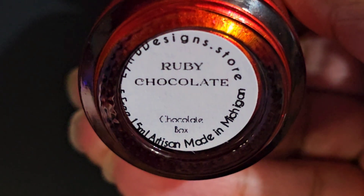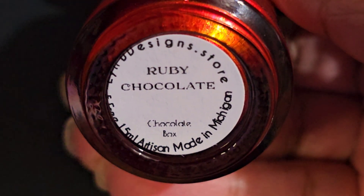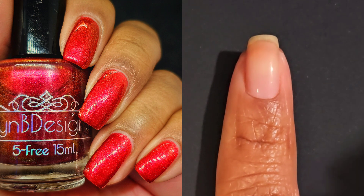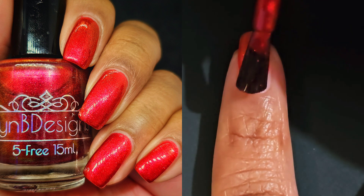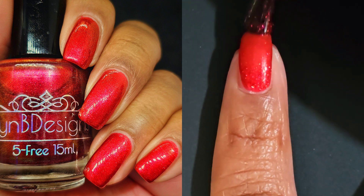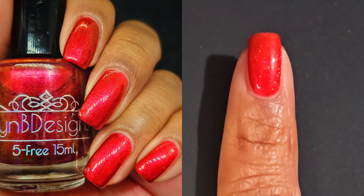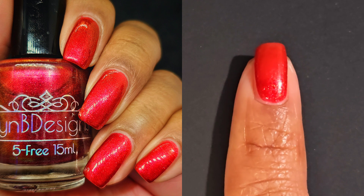We are jumping right in with Ruby Chocolate and I am so excited about it because I love reds. It's been like maybe a year, maybe two years that I have been obsessing over reds, especially indies and shimmers. But this one is a juicy red with pink to orange to gold shifting shimmer. And I just love it on my nails — I can't say no to a pretty red.